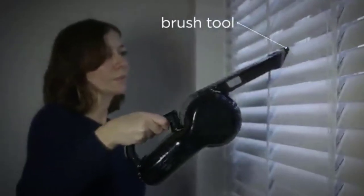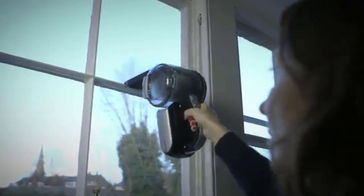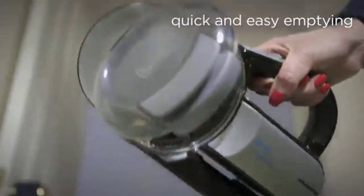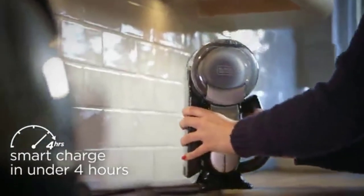Even the charging base and included tools are stored in a very compact way, perfect for your RV. Being handheld, though, means kneeling down to clean the floor — it doesn't come with an upright stick like a typical vacuum.